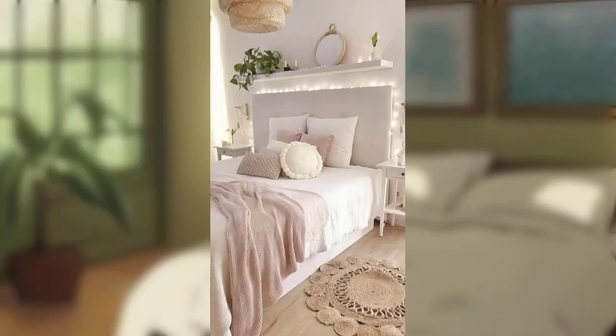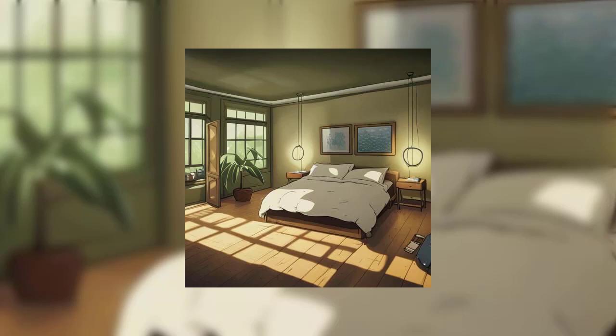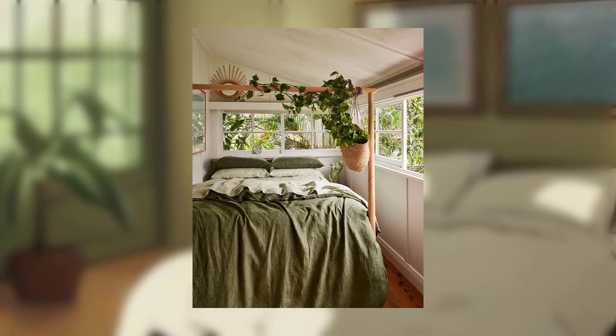Declutter and simplify: a clutter-free space contributes to a peaceful mind. Declutter your bedroom by organizing and storing items away. Opt for stylish storage solutions such as woven baskets or decorative boxes to keep your belongings neatly tucked away.